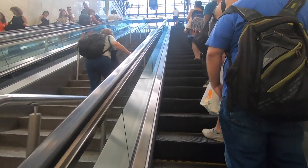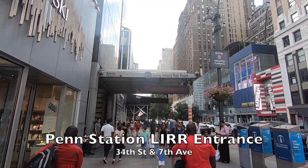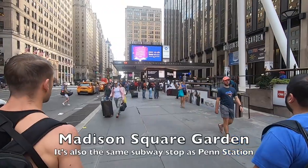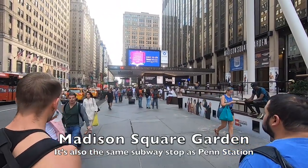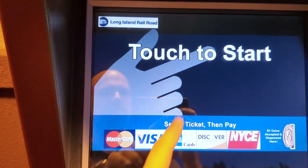The Long Island Railroad terminal is at Penn Station, located at 34th and 7th — the same station as Madison Square Garden. You can purchase tickets at Penn Station or at any Long Island Railroad branch.